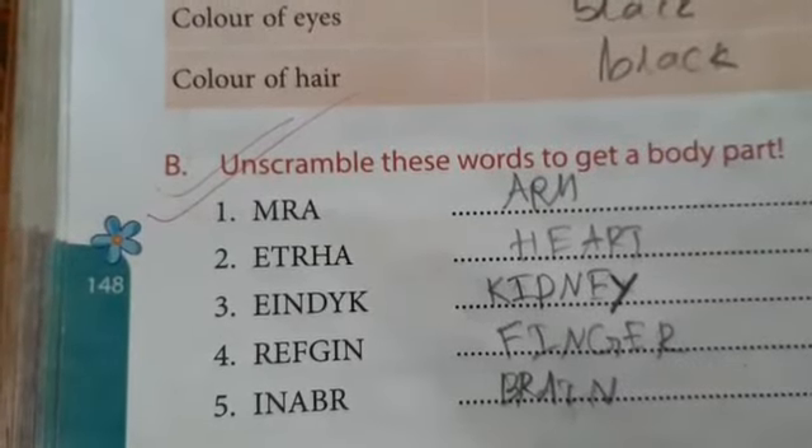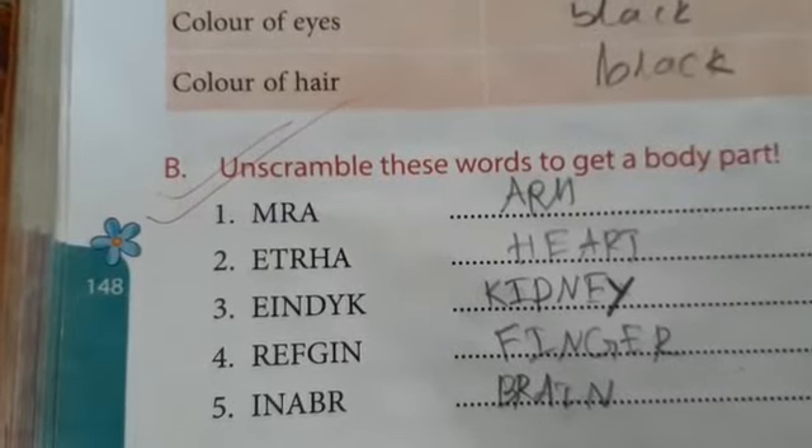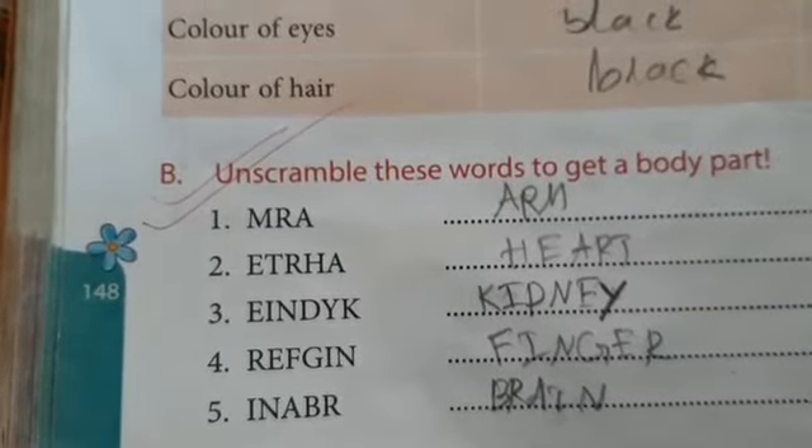By arranging R, E, F, G, I, N you will get finger — F, I, N, G, E, R: finger.